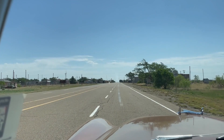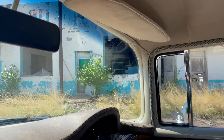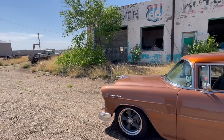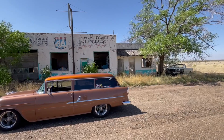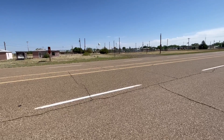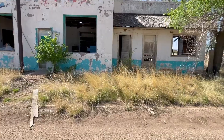Here we go, here we go. Very cool. First stop. Westbound — is that a way? Eastbound, I'll check out the motel up there. Wow, alright. Got some exploring to do in San Jon.